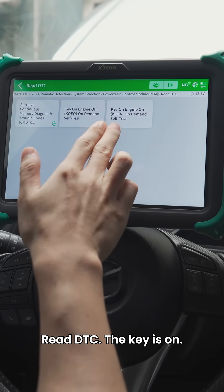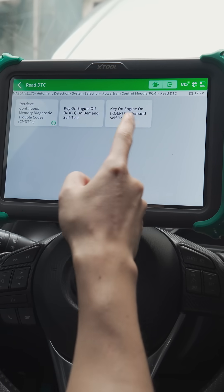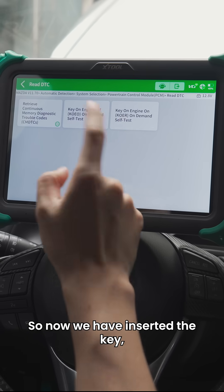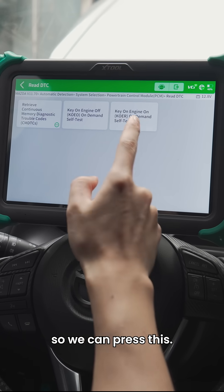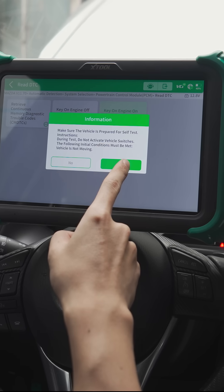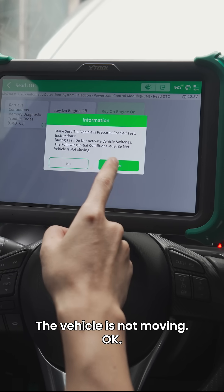There is the key-on engine-on, on-demand self-test. We have inserted the key and the engine is on, so we can press this. Do not activate vehicle switches — the vehicle is not moving.